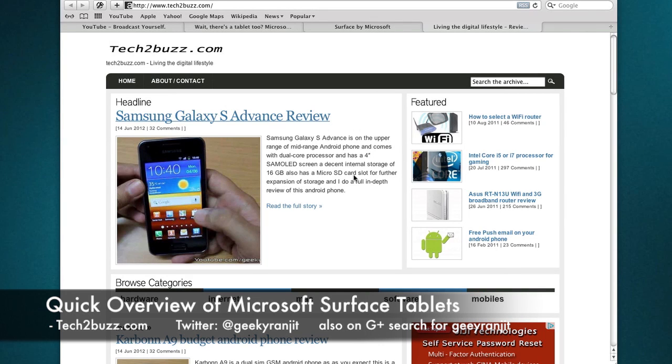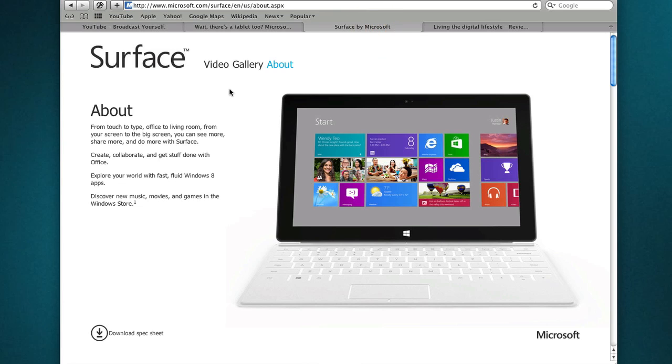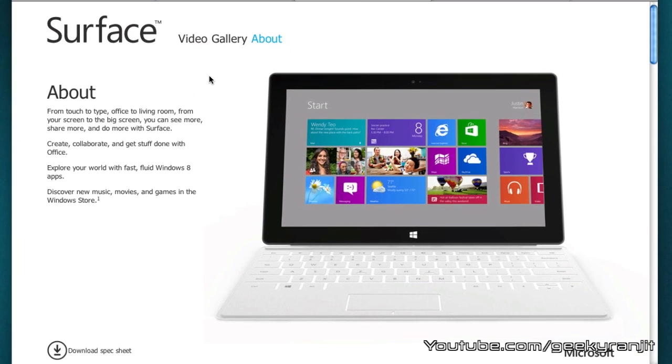Hi there, this is Ranjit from tech2bus.com and today we'll have a brief look at the Surface tablets by Microsoft. Microsoft recently announced these new tablets and they are known as Surface — I have to say it looks really cool.